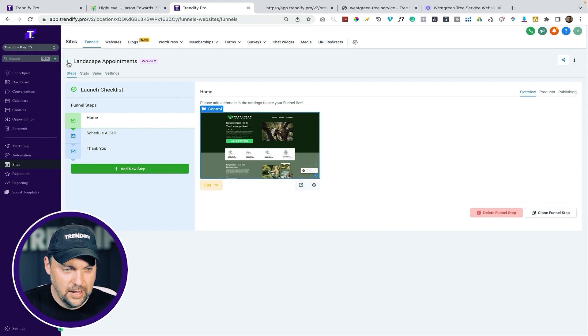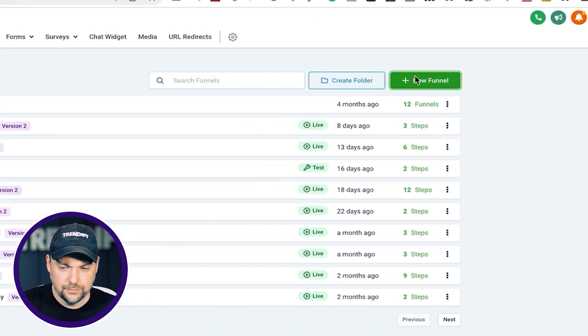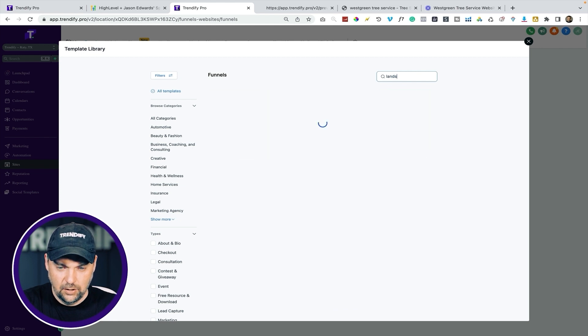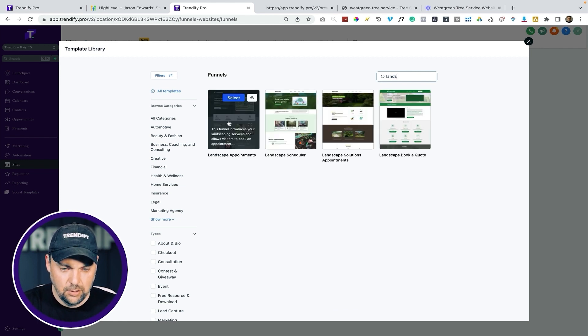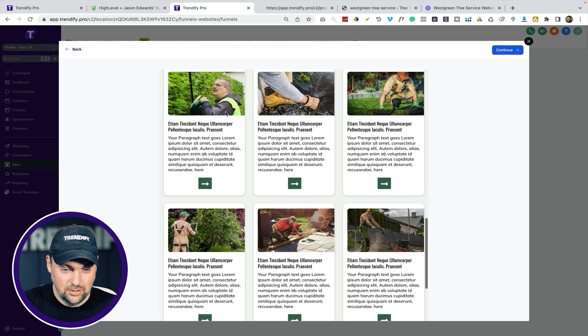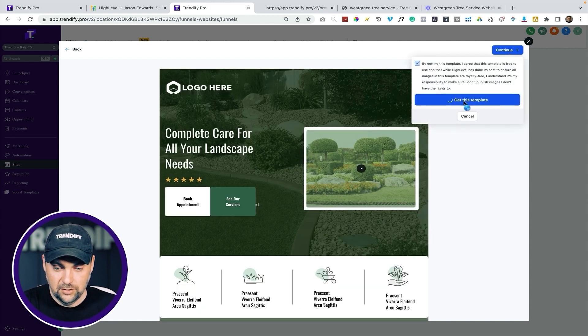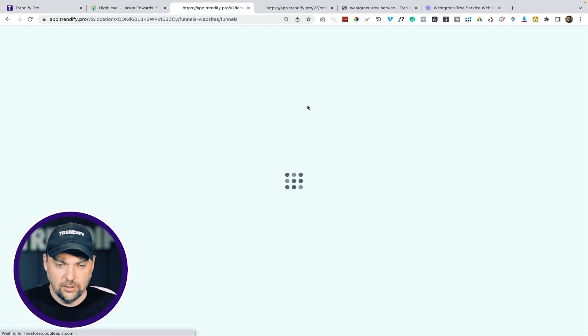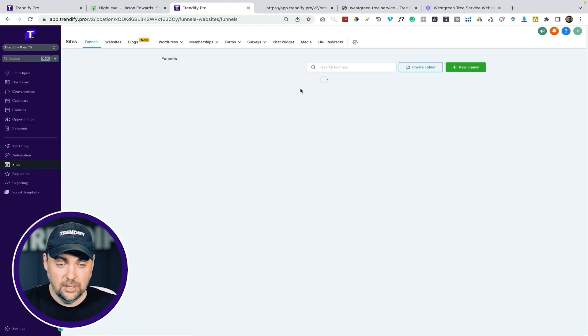Let's talk about how I actually got this site created and how quickly I was able to do it. All I did was go into HighLevel — I just do new funnel, go to the template library, and search for landscaping because I couldn't find a tree service. I found landscaping appointments, did a little preview, and thought this was a good base to start my website from. You can see a lot of these images are the same — I didn't swap them all out because this gentleman not only does tree service, which is his primary business, but they also do landscaping as well. I just hit continue to get the template.